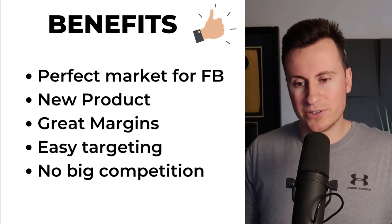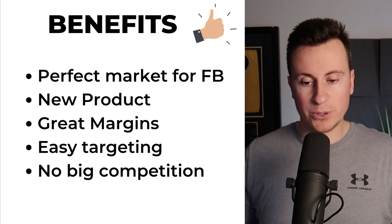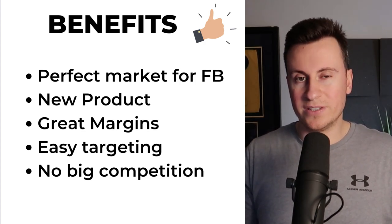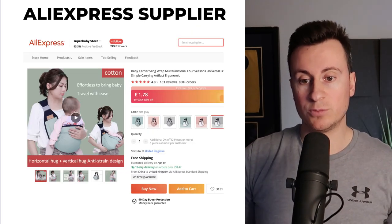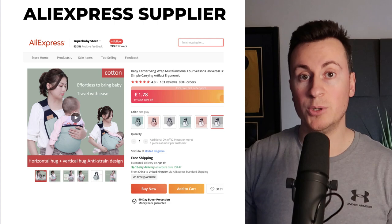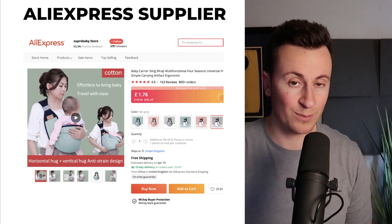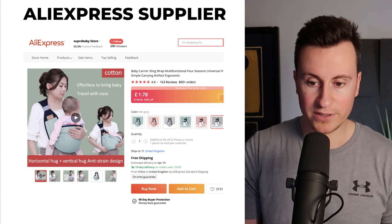Number two, it's a new product with a new design. Number three, great margins. Number four, easy targeting which I'll show you in a second. Number five, I did a bit of research on this — there's no big competition for products like this. As for the supplier, Supre Baby Store on AliExpress — they're running an offer at £10.52 but at the moment you can buy it at £1.78 delivered. This makes the profit margins crazy good. There are lots of different colors for lots of different people, whether you have a boy or girl.